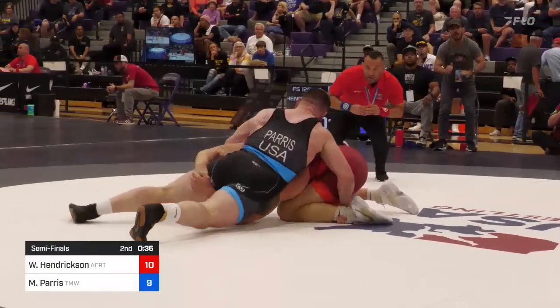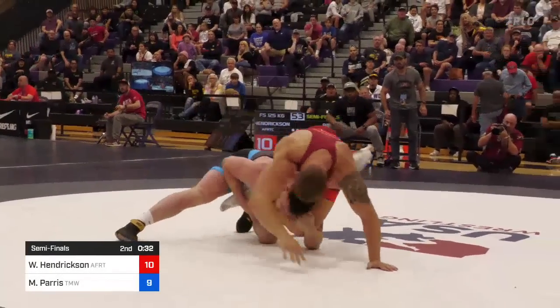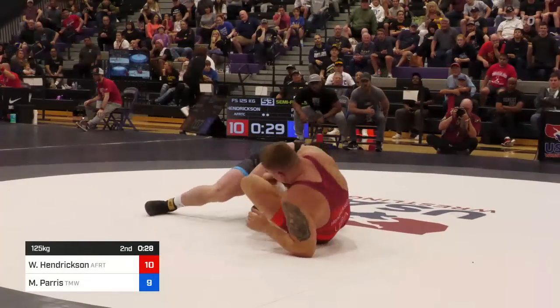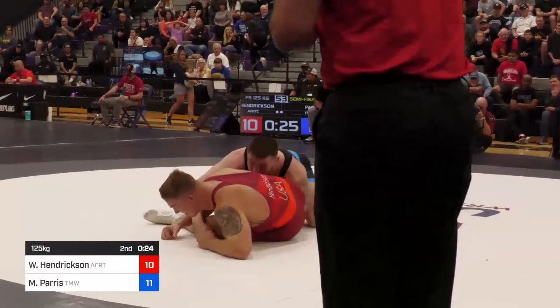He's pulling that near ankle, pushing that head down — a lot of weight, a lot of pressure — now trying to run behind. He's on the leg, finishing backside. There's going to be two for Mason. He's back in the lead. 11-10, 25 seconds to go.